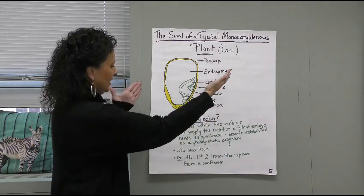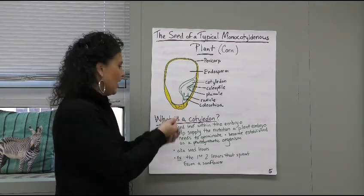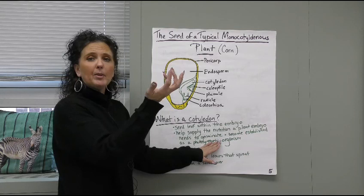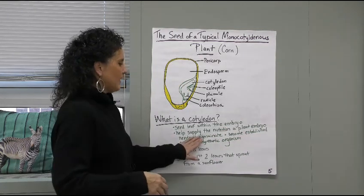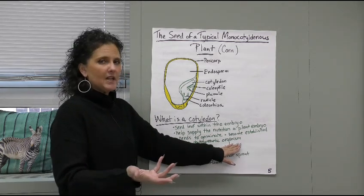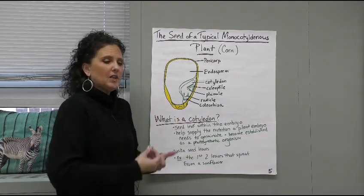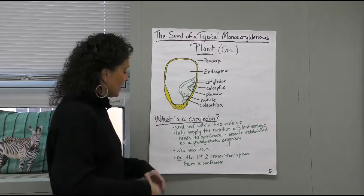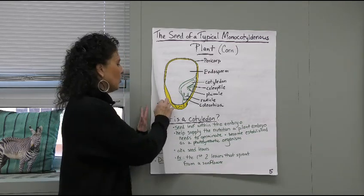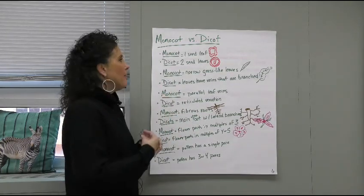So what exactly is a cotyledon? It's a seed leaf that is within the embryo — inside of there. It helps to supply the nutrition that the plant embryo needs to germinate, meaning it's going to become a plant. It's going to give all that nutrient and become established as a photosynthetic organism. We know we need green leaves to photosynthesize. So those are called seed leaves — we get the photosynthesis, which gives the seed that fertilizer it needs. An example would be the first and second leaves that sprout from a sunflower, or when you plant a little bean in grade school and get to see those leaves come up out of the ground.